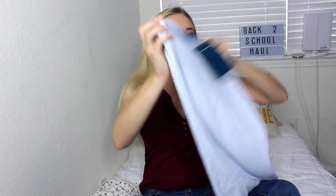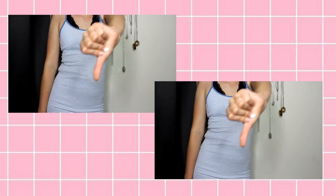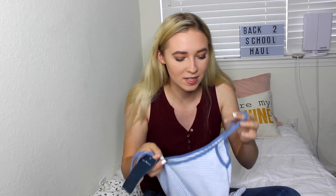Now let's get into the actual clothes. The first stop is Brandy Melville. Unfortunately this first thing doesn't look very good on me so I'm going to return it as well. I know this haul is kind of a fail because I'm returning a lot of things, but I ordered it all online so that's my fault. I got this blue and white striped dress from Brandy Melville — the problem is it's one size, so it's very tight on me, not very flattering, and it's also see-through.